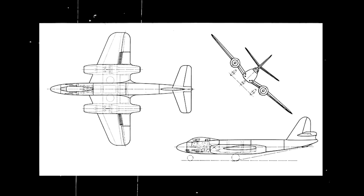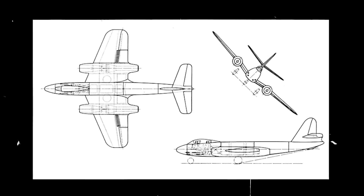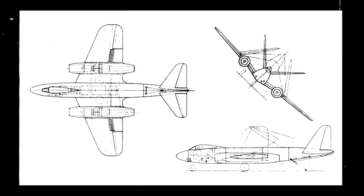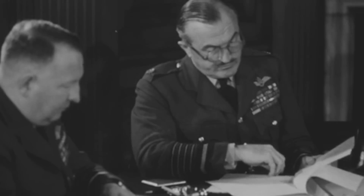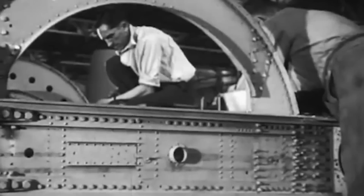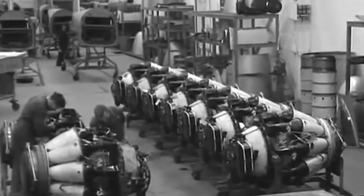While some of these were still very similar to the Meteor, others incorporated certain features that would later be seen on the Javelin, such as the delta wings and T-tail. Eventually, on April 13, 1949, the Ministry of Supply directed Gloster to build four operational prototypes of one particular design named the GA-5, as well as an airframe of the design for structural tests.